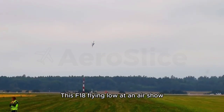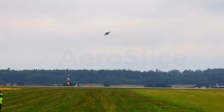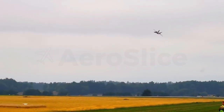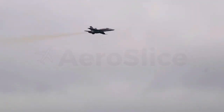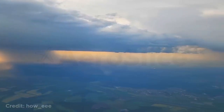This F-18 flying low at an air show. These pilots avoiding thunderstorms.